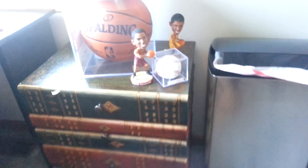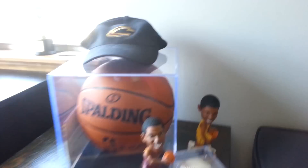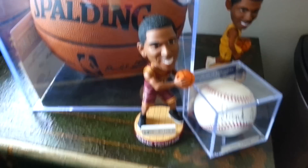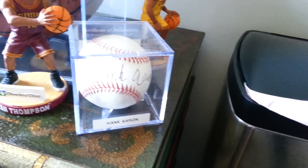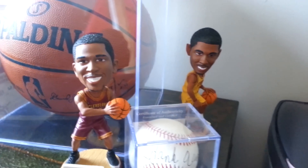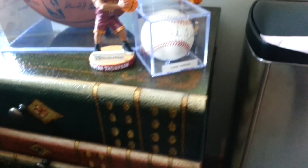Right here we have a bookcase with drawers. Up here we have a signed Cavaliers Tristan Thompson hat, a Kyrie Irving bobblehead, a signed Hank Aaron basketball that my family won at an auction, and a Tristan Thompson bobblehead. I got both those bobbleheads at Cavs games — they were free giveaways. Cavs games are awesome.